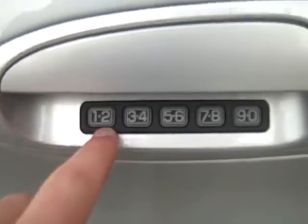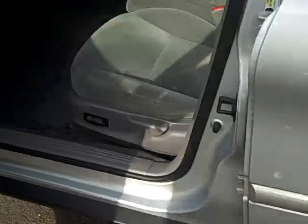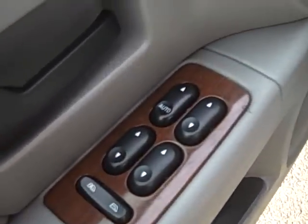Moving up front — you can see the ABS badge right there, and they've actually got a keypad entry system, which is kind of cool. You can leave your keys in the car if you're going to the beach or something, and as long as you know your code you can get in.